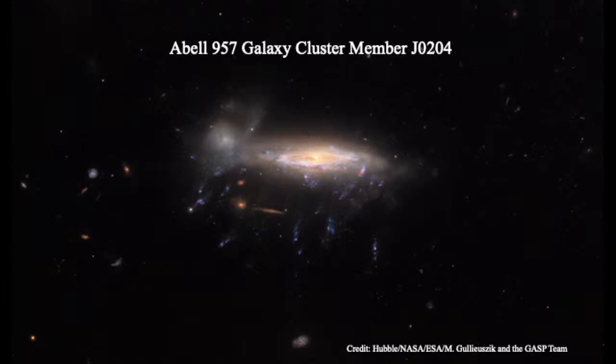The direction of the stripped tendrils tells you which way the galaxy is falling in — the confetti flies behind you as you move forward, so you can tell which way the car is moving just by seeing confetti flying. The tendrils here tell us the galaxy is moving toward the upper part of the image. Over time, the star-forming gas can essentially all be stripped out of this disk galaxy, and it transforms into something that looks like an S0, or lenticular, galaxy.